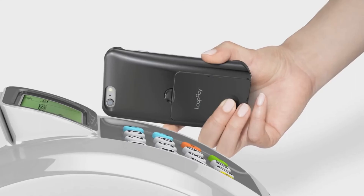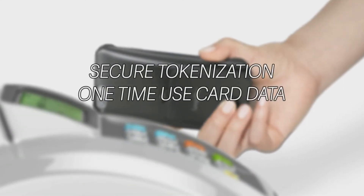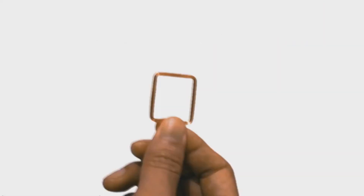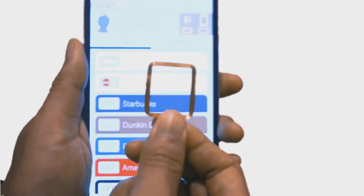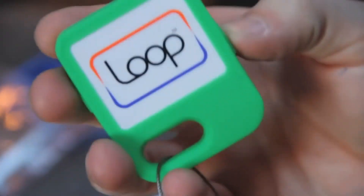Starting in 2015, LoopPay will be delivering secure, one-time-use card data from major financial institutions like Visa, who's one of our investors. LoopPay can be embedded in smartphones and smart watches for less than $1, and it's already embedded in several accessories today.